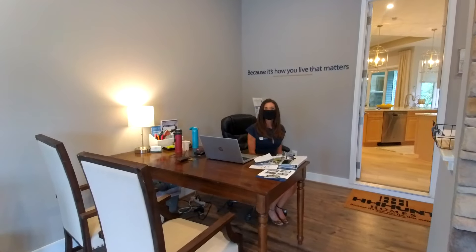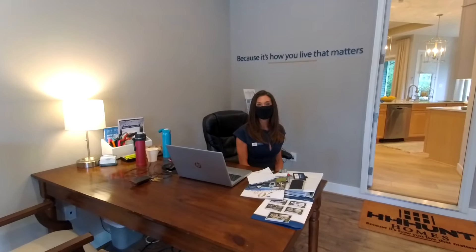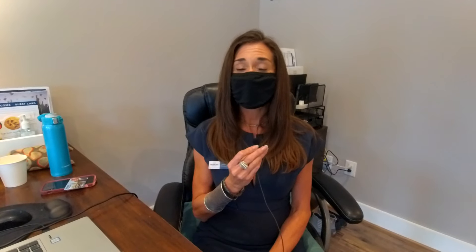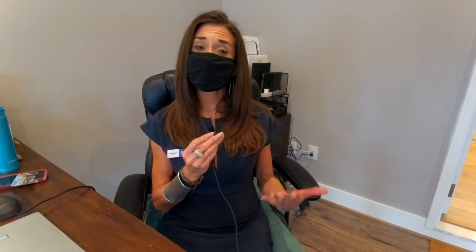Today we have a site rep with us from HH Hunt — Charlie is going to share some information. Twin Rivers is the newest neighborhood in Meadowville Landing, which is a prestigious riverfront community with loads of resort-style amenities. They do offer riverfront access here. Within Twin Rivers, the homes are all one-level living. They offer only one floor plan that has a second floor.